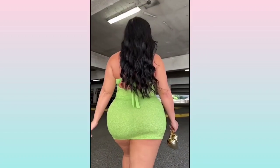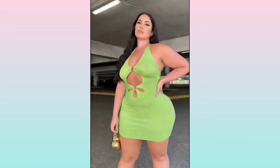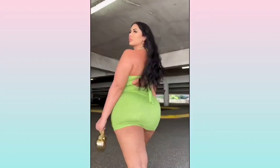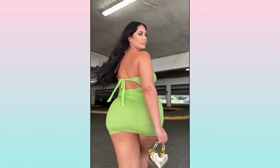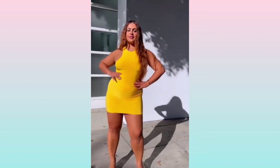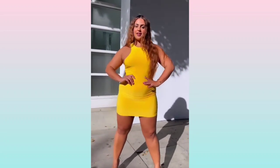Hey guys and welcome to another fashion video, but before we start the video please like and subscribe for more fashion ideas. So first, girls, what we have here is a three-purpose red club dress, as you can see.